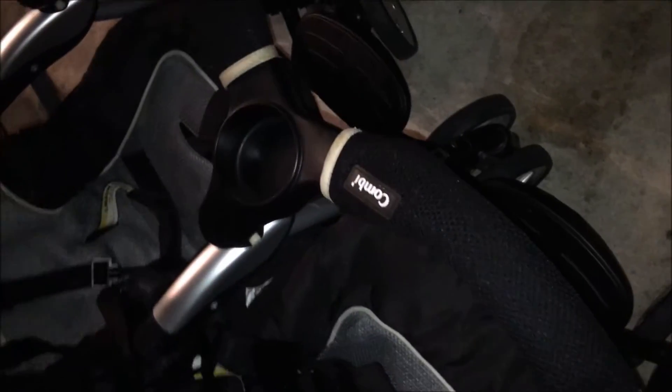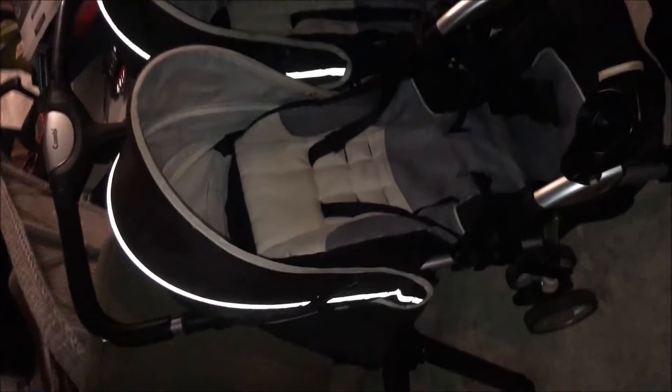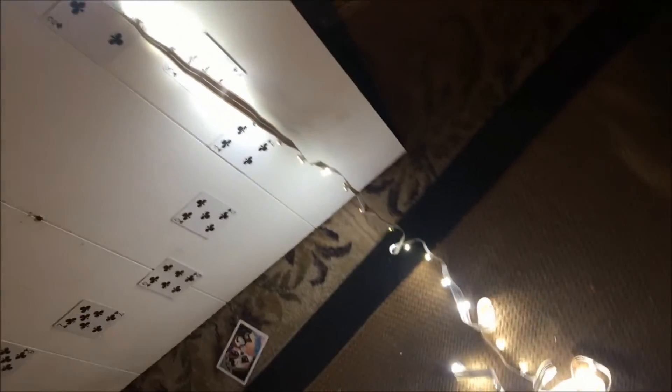The biggest score I found was definitely this — it's called Combi, C-O-M-B-I, a dual stroller, brand new. I just Googled it and they go for like $350 to $400 for these things. So for my first night back at it again, it was a damn good night.